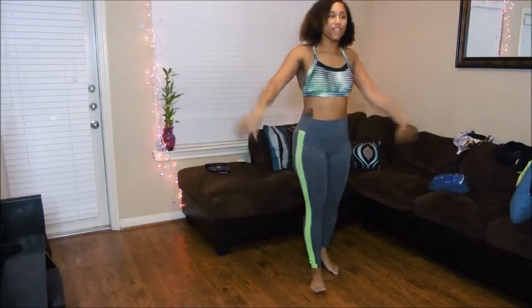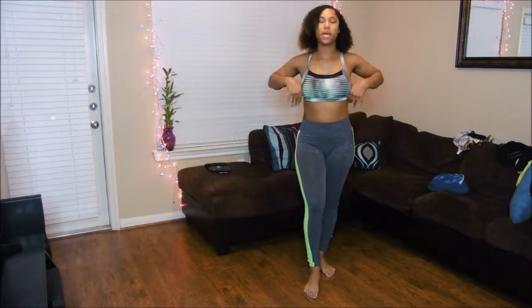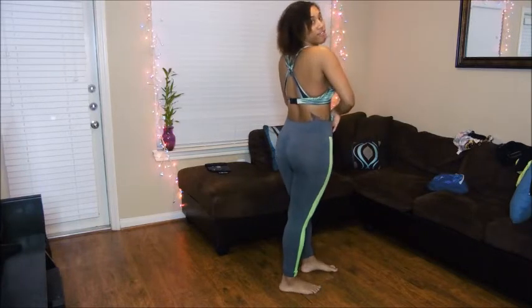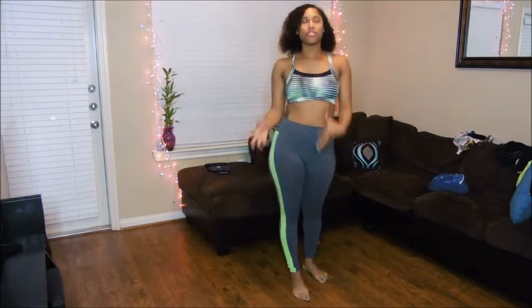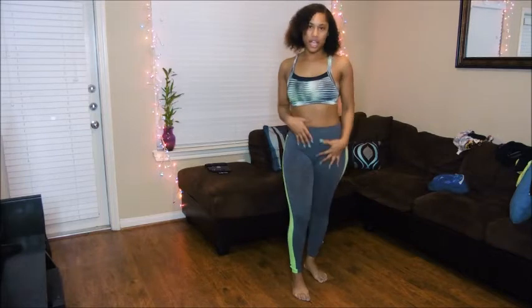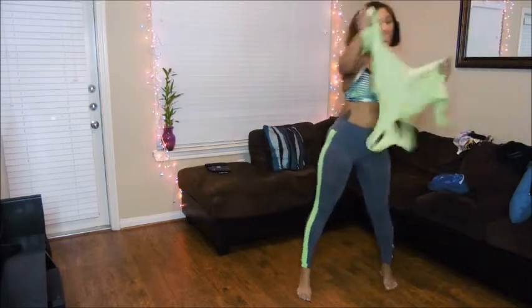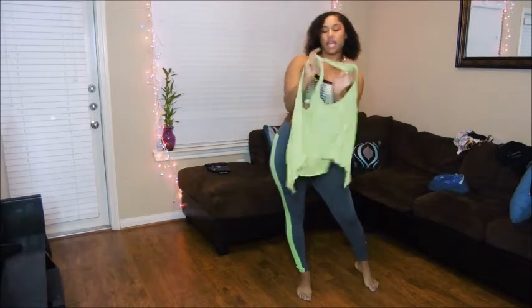This is outfit number three. I got the top from Amazon — I get a lot of stuff from Amazon. And I got the bottoms from Forever 21. I know sometimes you girls don't want to show it all the time and you want to cover it, so I got a green matching top from Amazon and you can tie it in the back.